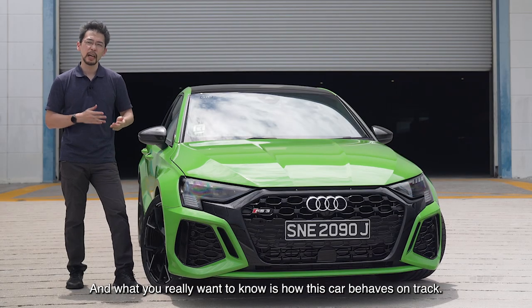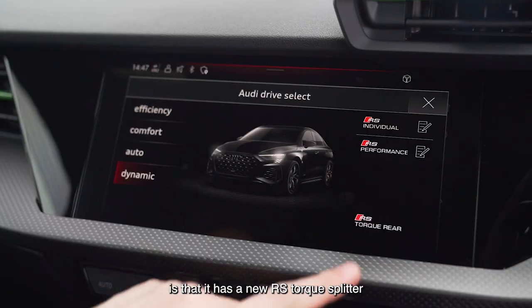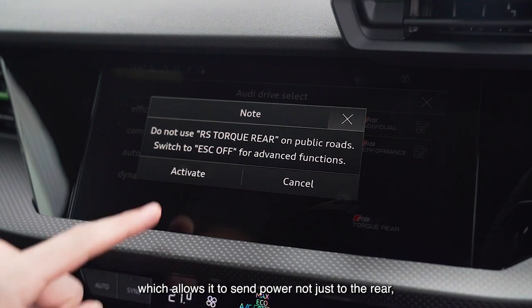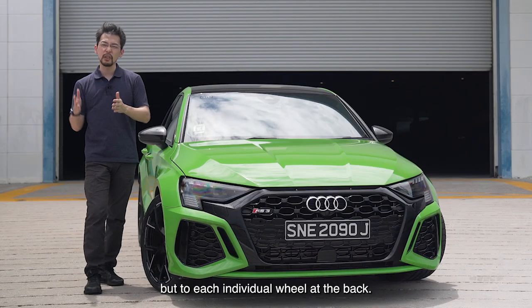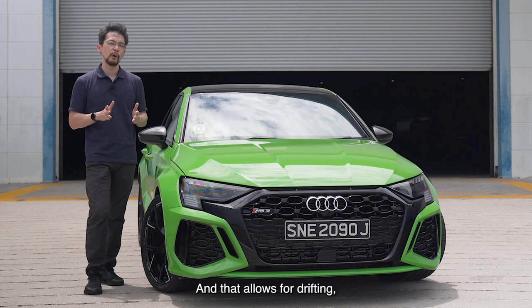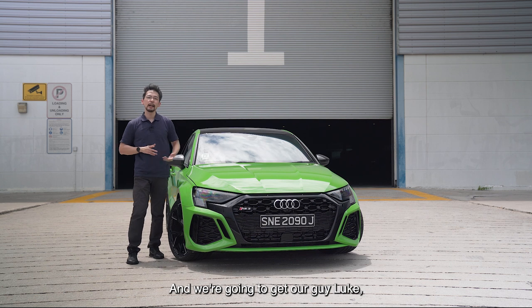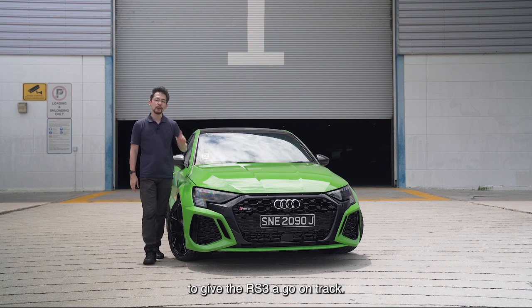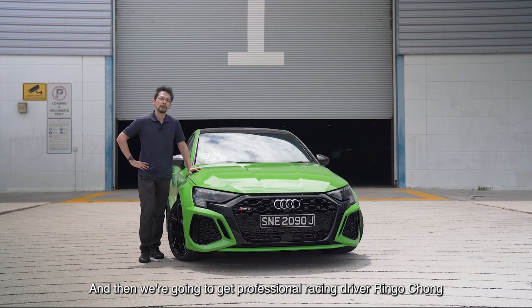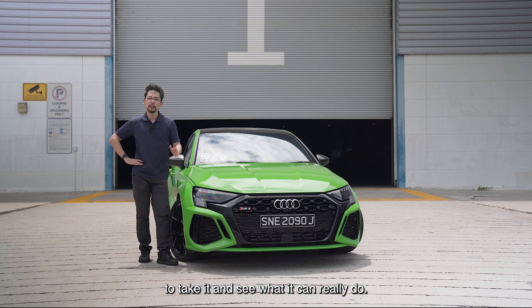What you really want to know is how this car behaves on track. The interesting thing about the new RS3 is that it has a new RS Torque Splitter, which allows it to send power not just to the rear, but to each individual wheel at the back. That allows for drifting, which is what we're going to test right now. We're going to get our guy Luke, who has never driven on track before, to give the RS3 a go — and then we're going to get professional racing driver Ringo Chong to take it and see what it can really do.